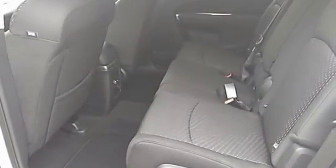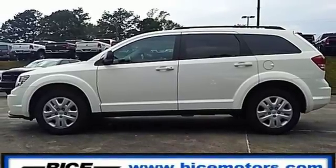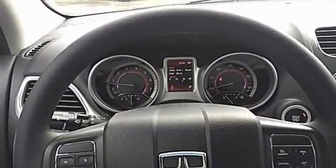Fold flat rear seats open up the possibilities, and four-wheel anti-lock brakes with brake assist, electronic stability control, and advanced multi-stage front airbags keep this vehicle prepared for the unexpected. Impressive technology, including Keyless Go and a touchscreen display, make it a well-rounded vehicle for any family.